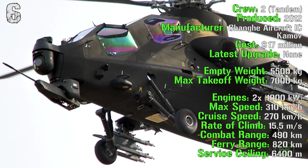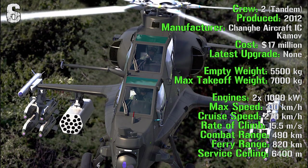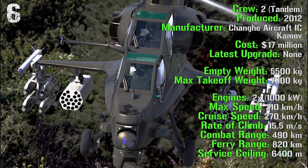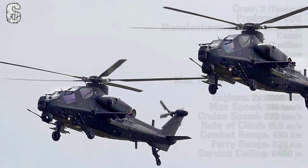It can reach a maximum speed of 310 kilometers per hour with a cruise speed of 270 kilometers per hour. The rate of climb is 15.5 meters per second with a combat range of 490 kilometers and a ferry range of 820 kilometers. The service ceiling is 6,400 meters.